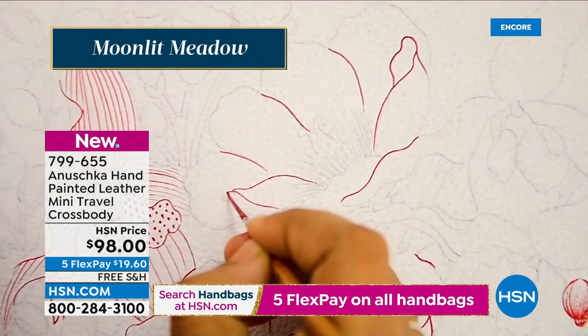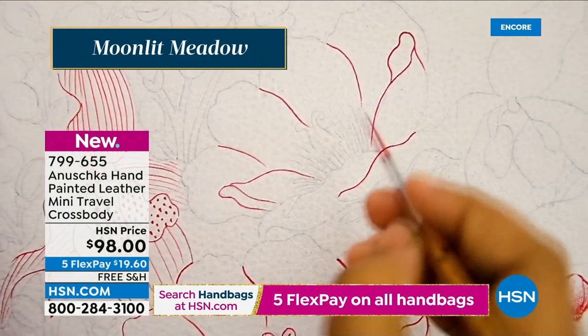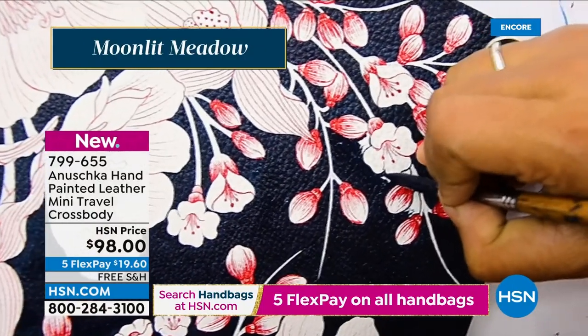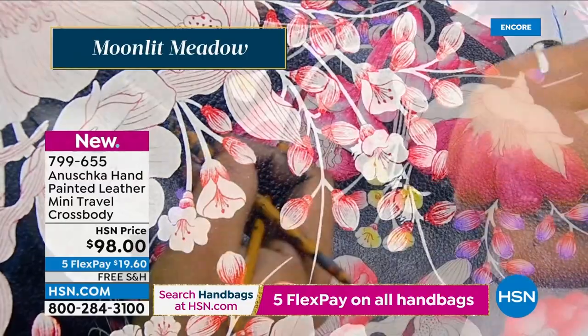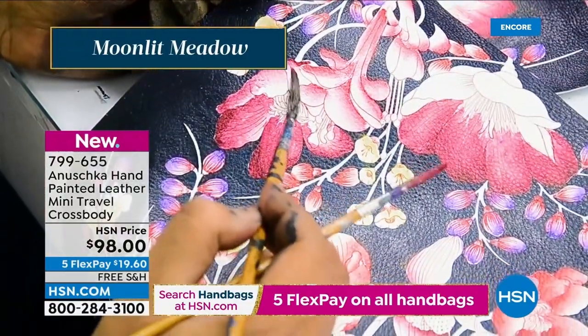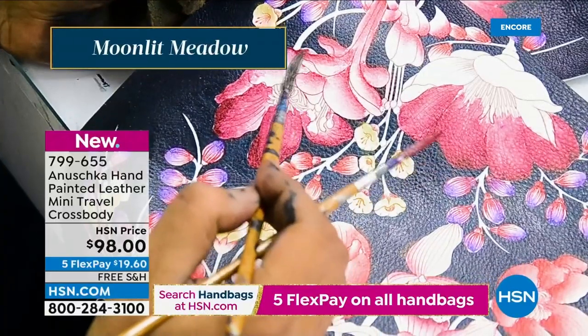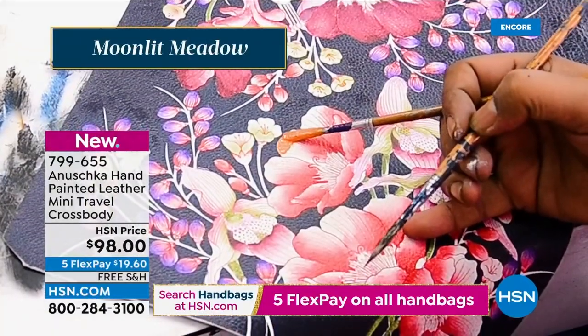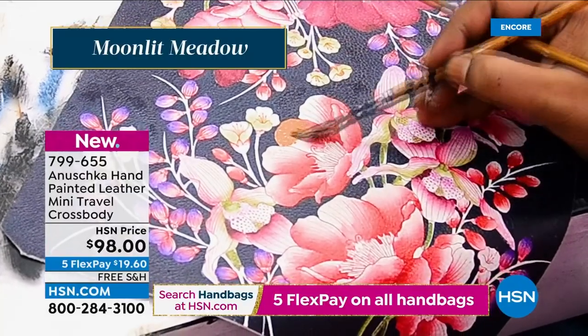To imagine that this artisan did not know how to paint when they came to our workshop — they learned how to hold a brush there. When you wear an Anoushka, you are actually giving back to this community by empowering them. You're allowing these individuals — many of whom don't know how to read and write — to pick up a skill they love, putting their heart and soul behind every single handbag they paint from start to finish.